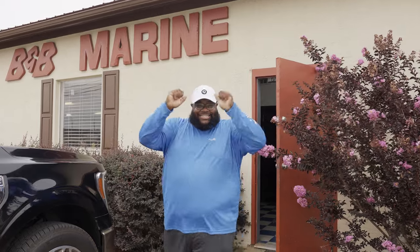Welcome back to the channel, it's your boy DJ Big. I'm so excited today — I'm picking up my boat here inside B&B Marine. It's been about a week and a couple days waiting for all the parts to get in. These guys at B&B Marine, I love them — they took care of my boat, got it all rigged up. If you haven't subscribed, please hit the subscribe button and click that notification bell.